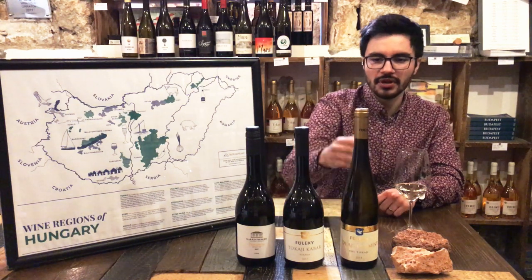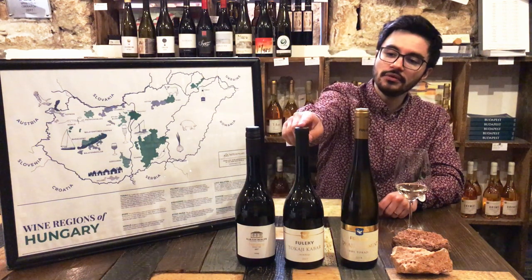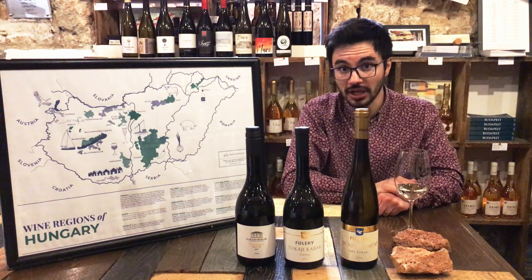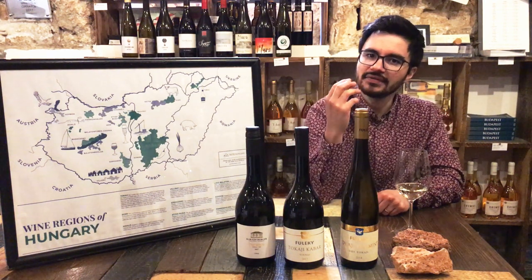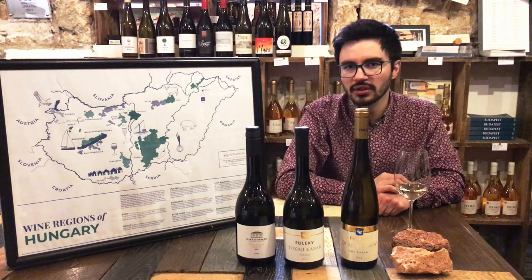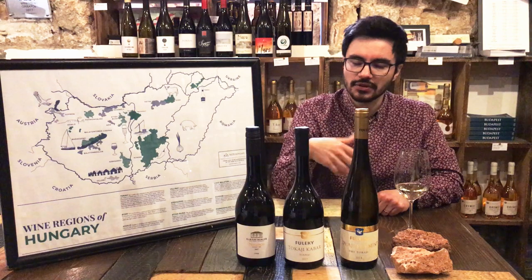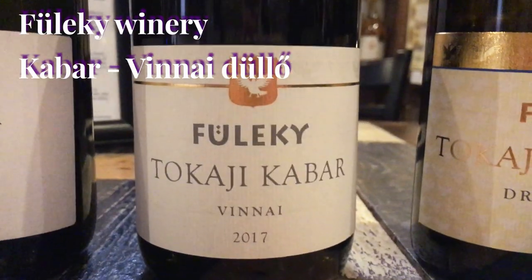Jancis Robinson recently wrote about this wine in the Financial Times. They started using the new bottle shape since 2015, which is why this one has a different bottle. When Tokaj gets some age, like this one, it develops very nice caramel notes. These wines are usually oak aged, but new oak is rarely used — it's mostly used oak, and if new oak is used, it's only for a few months, so it's not a new oak style.